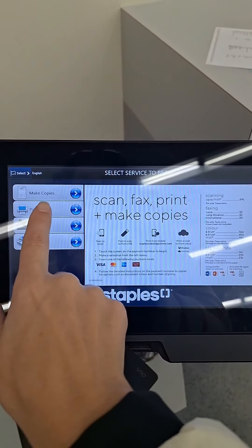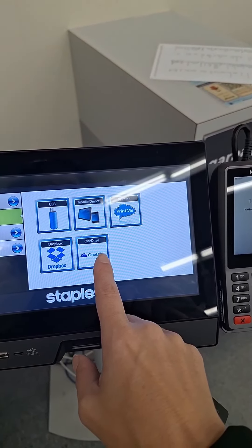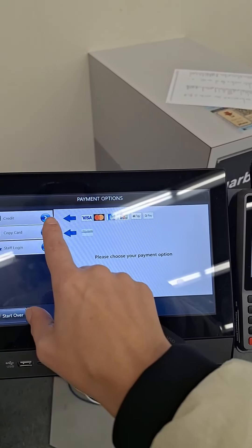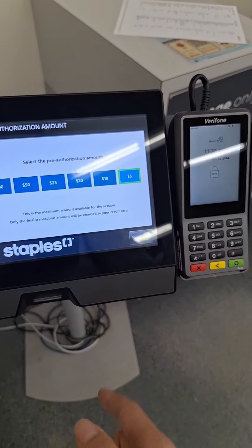So here I should choose print. In my case it's print. Then this is a mobile credit card which is five dollars.